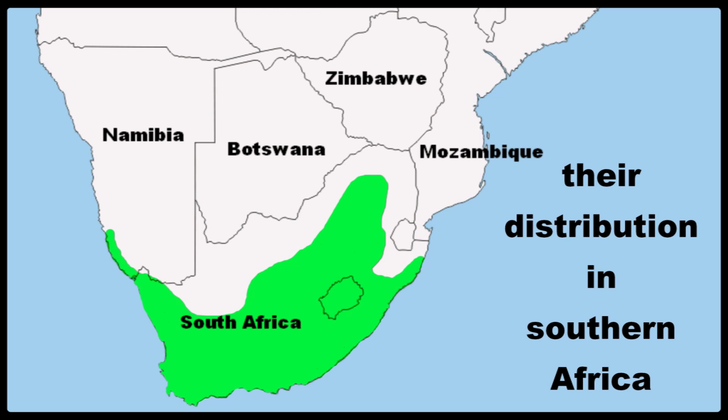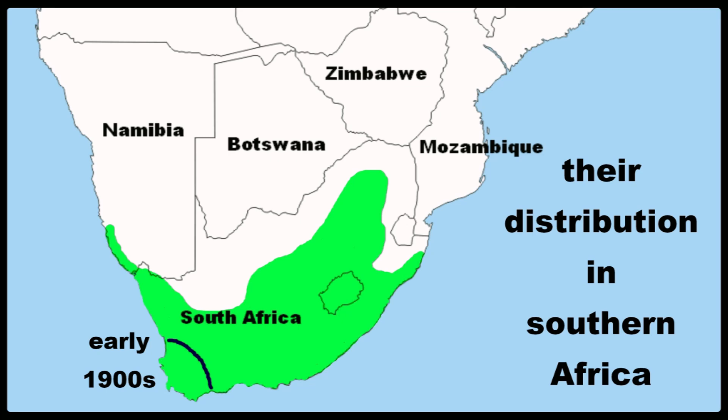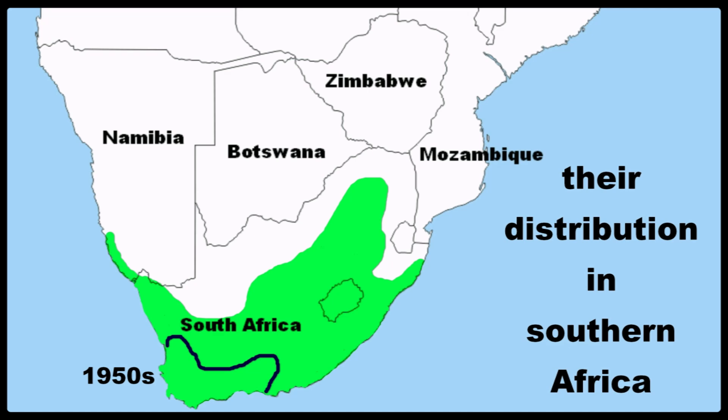These starlings have thrived here in the southern tip of Africa, and this is their current distribution. In 1897 this was their tiny range in Cape Town, shown by the dark stripe. They quickly spread around the Cape Peninsula area by the early 1900s, and by the 1950s they were all over the Western Cape.